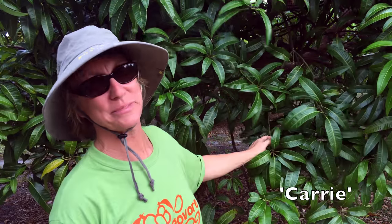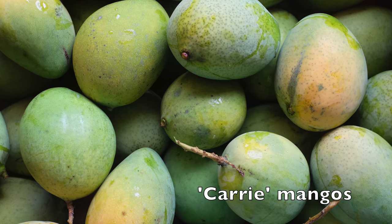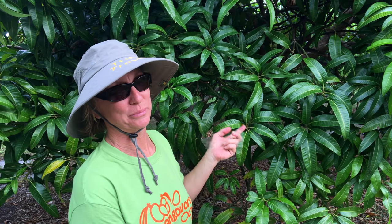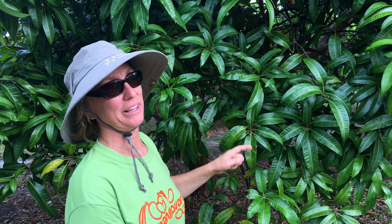Carrie — I love this mango. It made the top of our top five mango varieties list. The fruit are plentiful and taste great — no fiber in the flesh — and it has a rich Indian mango flavor.